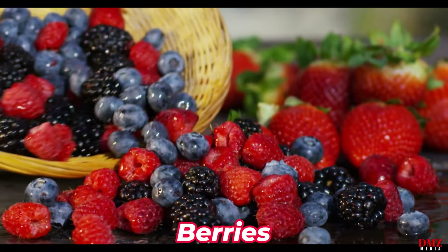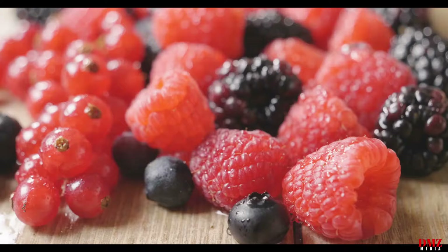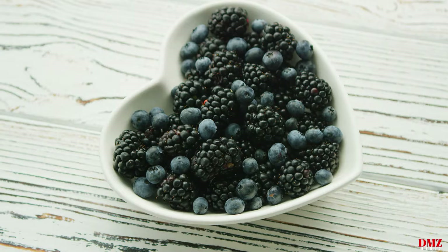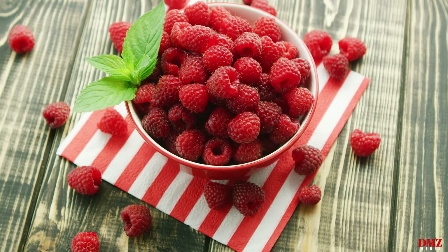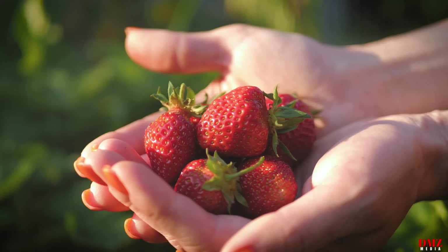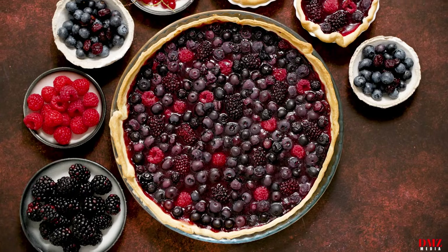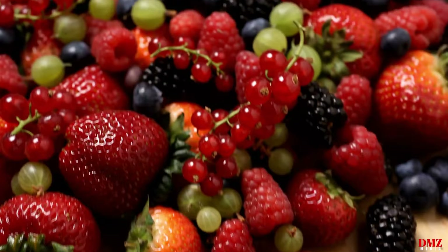Number two: berries. Strawberries, blueberries, raspberries, and blackberries are just a few of the berries that are rich in heart-healthy vitamins, fiber, and antioxidants. Berries contain antioxidants that can help lower oxidative stress and inflammation, two factors that are connected to the onset of heart disease.